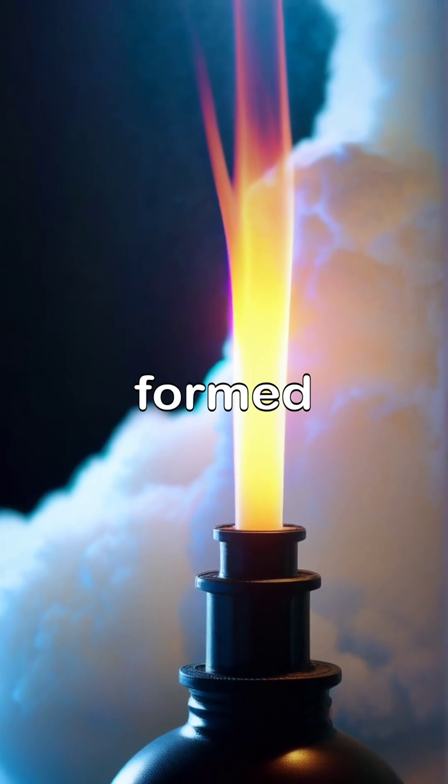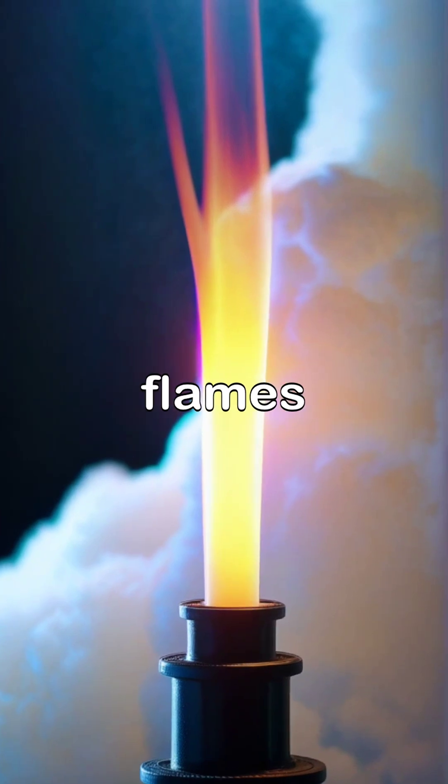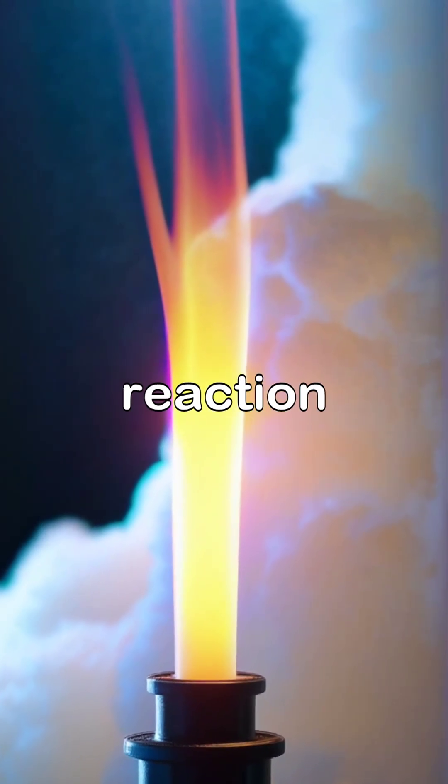When sulfur dioxide is formed, it captures the viewer's attention with its electrifying blue flames, illustrating the energy released during the reaction.